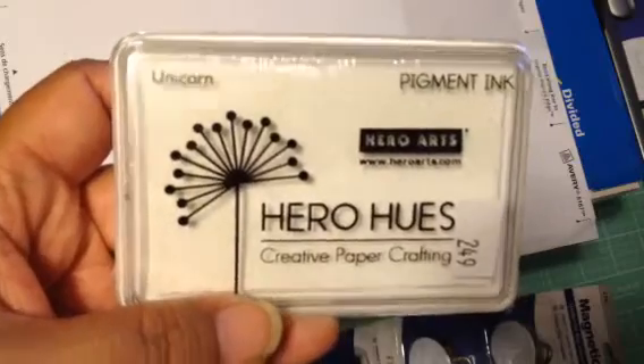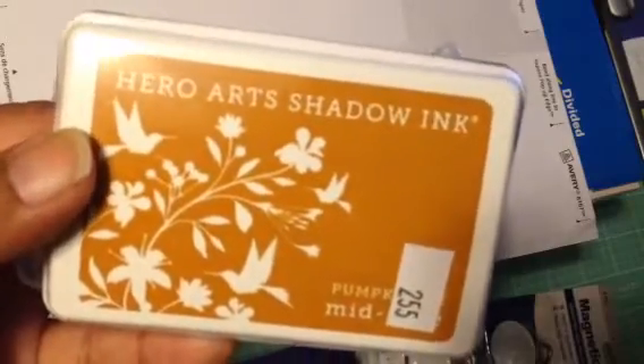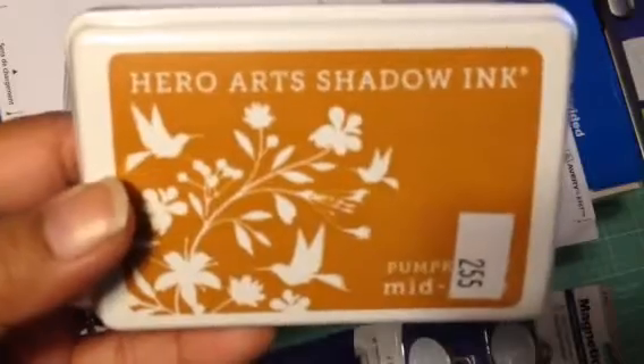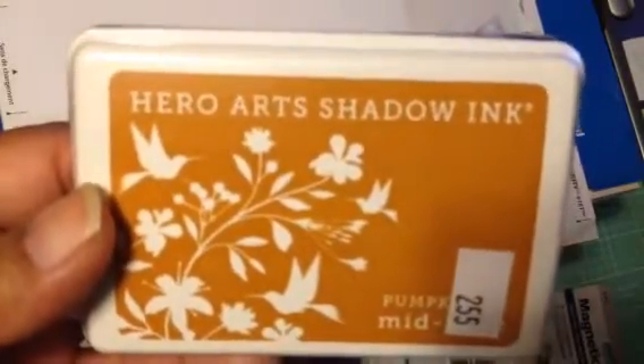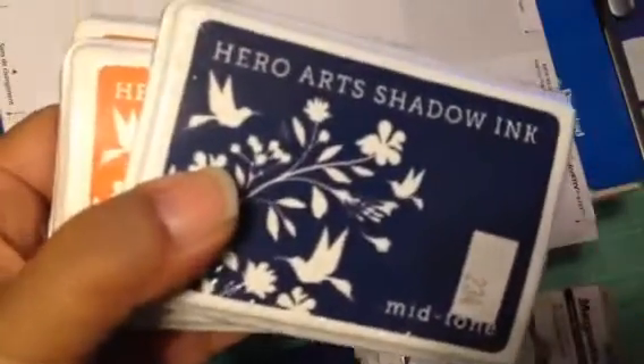This is the Unicorn White. I've been watching all of Jennifer McGuire's videos of her favorite crafty things, and I got these from Uzak because they had a better price than the other two stores she advertised. So: Hero Arts Shadow Ink in Pumpkin Midtone, Just Rust, and Navy. Those are the four inks I purchased from Uzak.